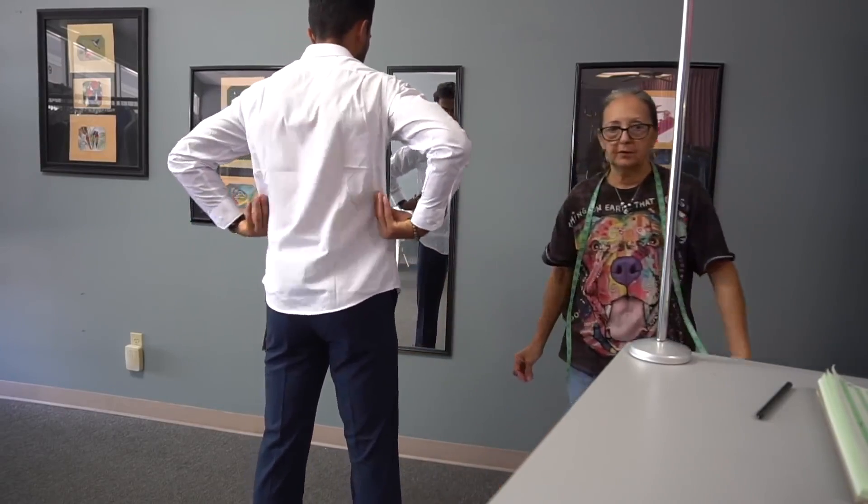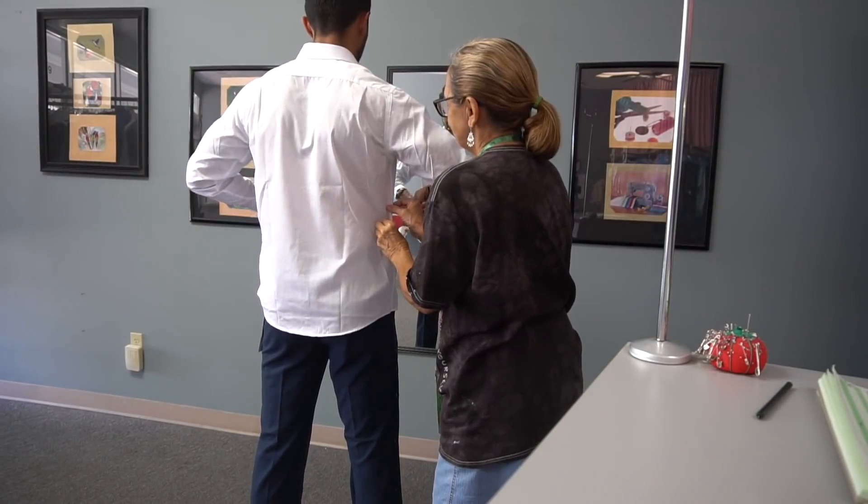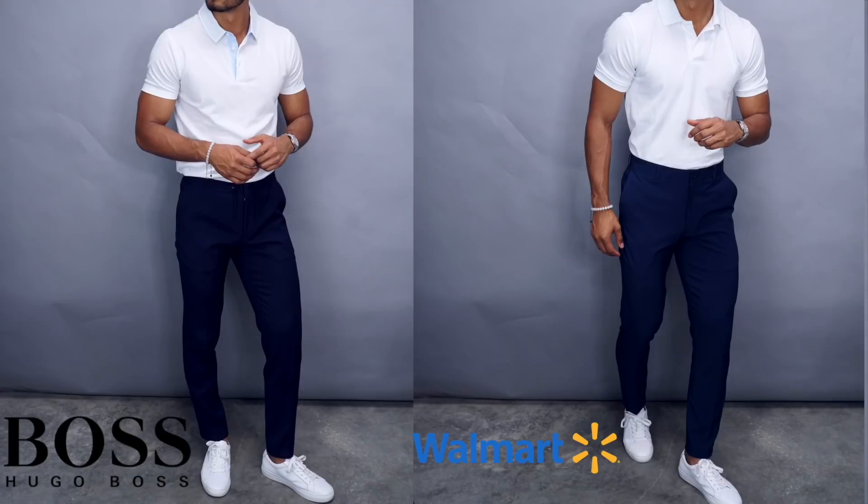Number 9: get everything adjusted. If it's off the rack, chances are it probably won't fit perfectly — whether it's a shirt, a suit, trousers, chinos, or jeans. Make sure you have a good tailor. I can grab Walmart clothing, tailor it, and it can look as good as Hugo Boss clothing. I can grab Costco clothing, do the same, and the outfits look amazing. When you tailor your clothing, it makes a world of a difference.